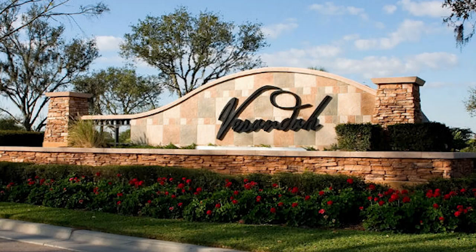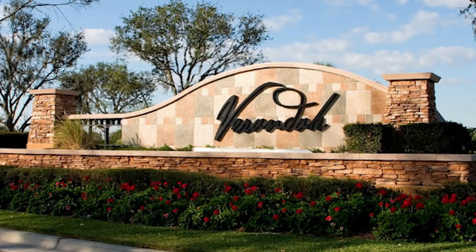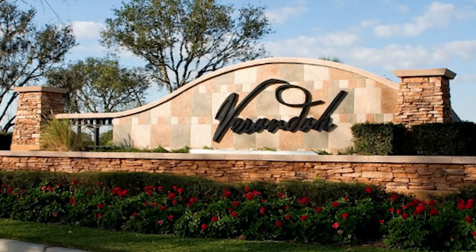Hey guys, welcome back to my channel Moving to Fort Myers. If you're new here, I am your host Jessica Gatewood. Today I am going to tell you everything that you need to know about the Veranda golf community in Fort Myers. Situated in eastern Fort Myers on the banks of the Orange River, the Veranda's inviting Florida weather and coastal scenery really set the tone for a breathtaking Florida lifestyle.